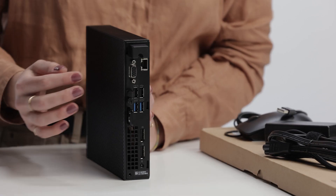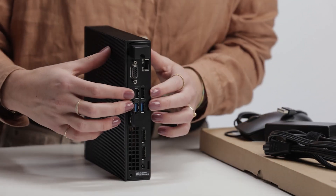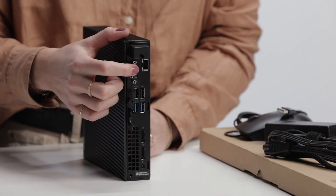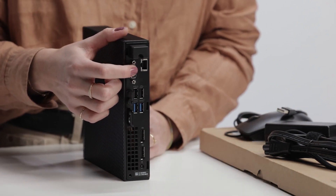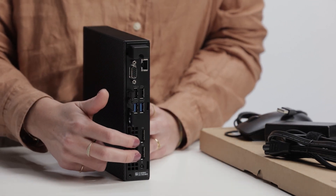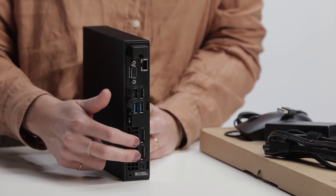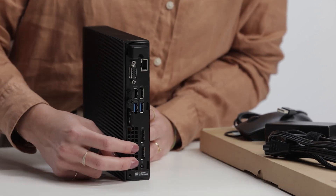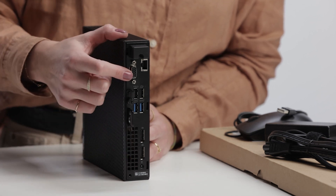In the back, we have four USB ports, one RJ45 Ethernet port, and two native DisplayPorts 1.4, which makes it easier for you to multitask by connecting up to three 4K displays at 60Hz using the two DisplayPorts plus the knockout port.